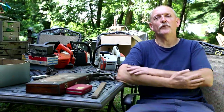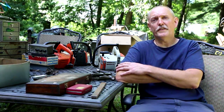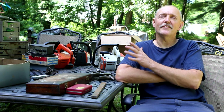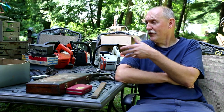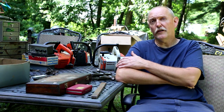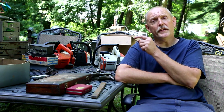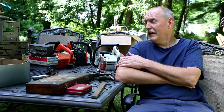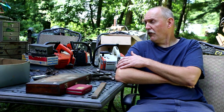Hey everybody, welcome back to the channel. It's August 31st, 2023, and it is a beautiful day — perfect temperature, no humidity, a slight breeze, nice blue skies. So I decided I'm going to take care of going through this pick with you guys out here in the backyard. This is a pick from the Summer Tractor Show back in July, and I'm just getting around to cataloging everything right now so I can resell a lot of this stuff.